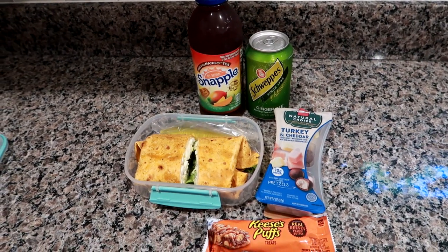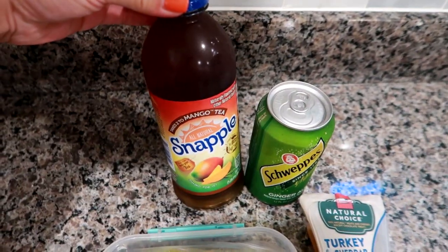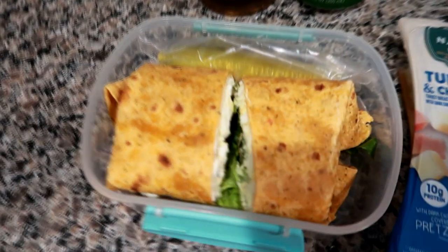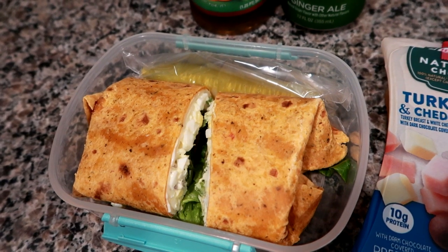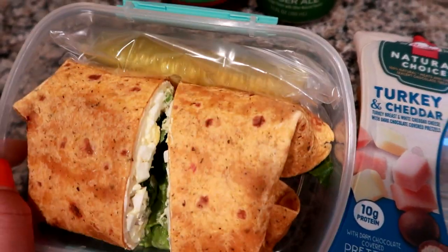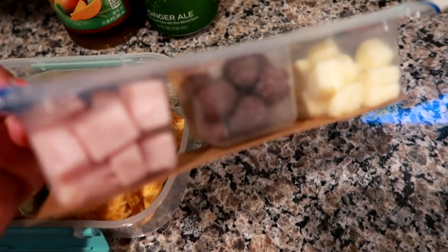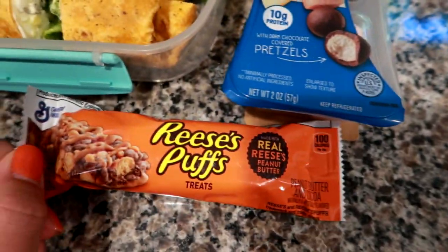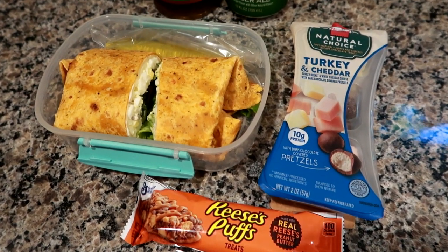Good morning, it's Monday and I'm getting ready to start off the work week packing us up for lunch. I'm giving Matt a Snapple mango tea, a ginger ale, and a water cooler. The wrap is the sun-dried tomato basil wrap with egg salad — which has celery, red onion, mayo, salt and pepper — some romaine lettuce, and swiss cheese. I also put a pickle spear in the back, one of the Hormel Natural Choice turkey and cheddar snack packs with chocolate covered pretzels, a Reese's Puff bar, and probably a banana.